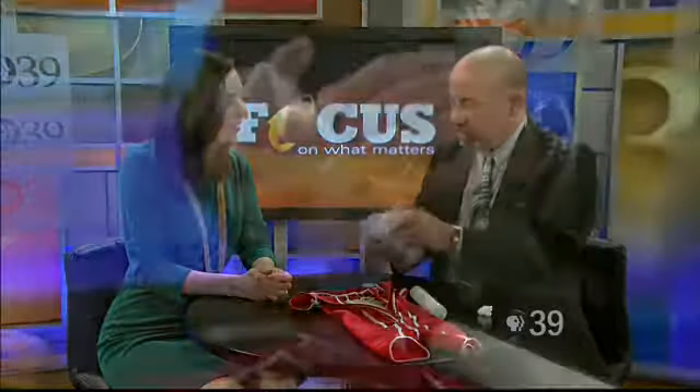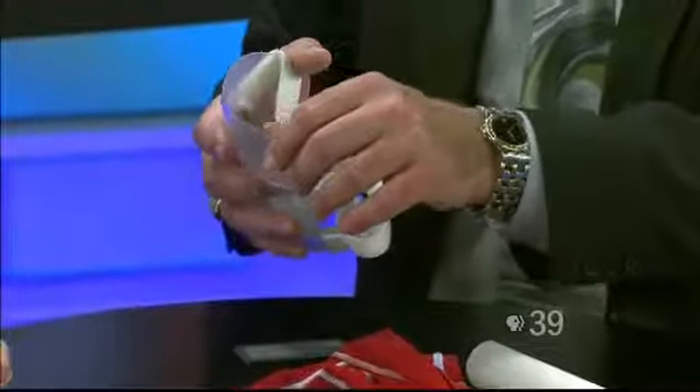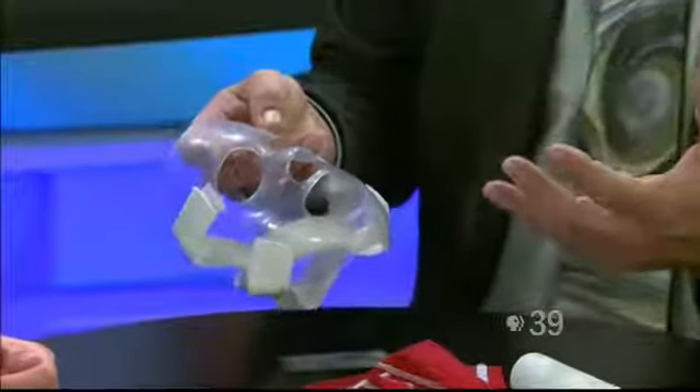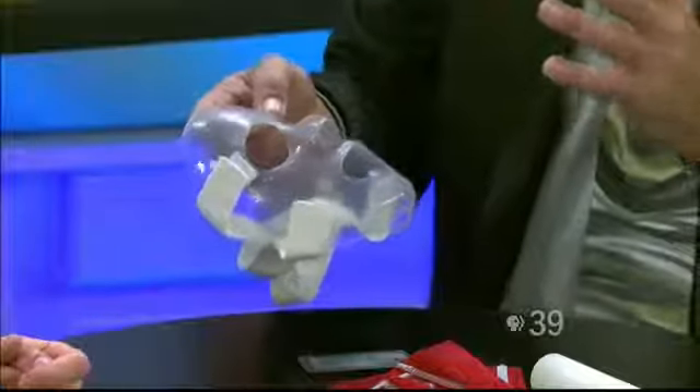Another variation is a rigid thermoplastic splinting material that has our Silom technology laminated to one side. This would be custom fabricated for a patient with facial burn injuries, and in this way we can almost sculpt the skin into the shape that we want as the desired result.